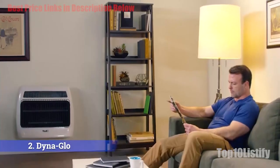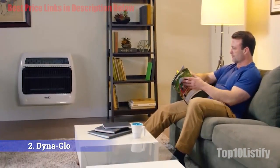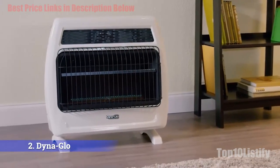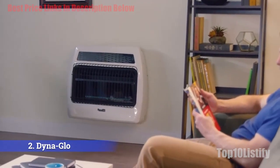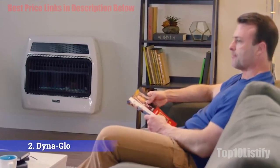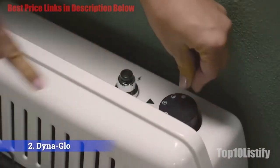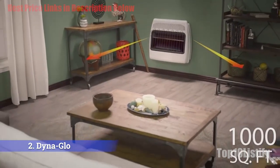The Dina Glow BFSS-30-LPT2P features a built-in oxygen depletion sensor (ODS) for safe operation. This is a wall-mounted ventless propane heater suitable for garages or indoors. It has a thermostat control knob rather than a digital built-in thermostat, which doesn't improve energy efficiency the same way, but it comes at a considerably lower price point.